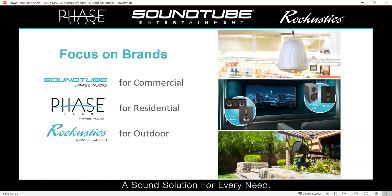SoundTube is our commercial brand. PhaseTech is our residential solutions, and Rakus is our outdoor solution. We have really strong solutions that cater to all of our customers, and our theme is essentially a sound solution for every need. If you're working with a customer on a beautiful home, you can do their whole house, their outdoor system, and if they own a chain of restaurants and want a nice system there, we make products for that as well.